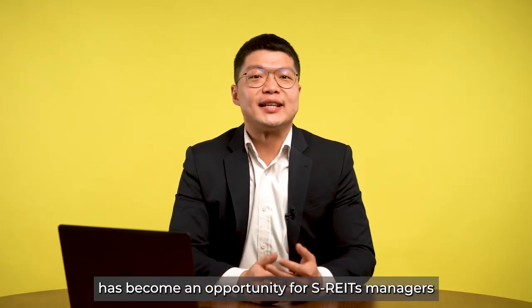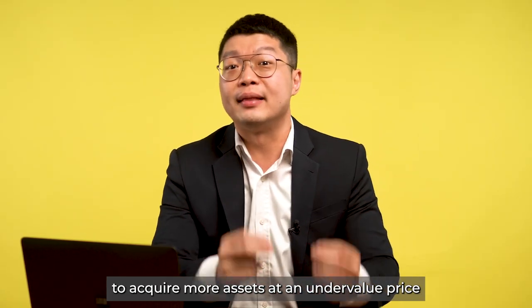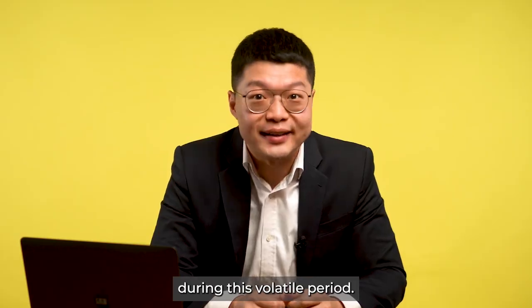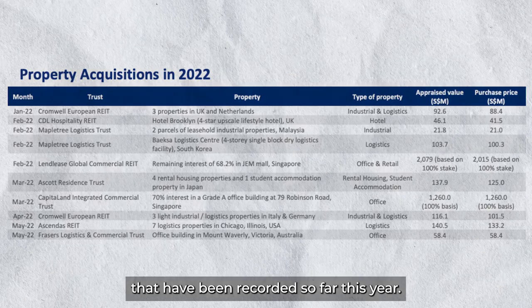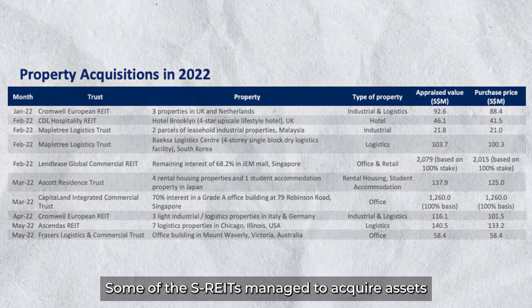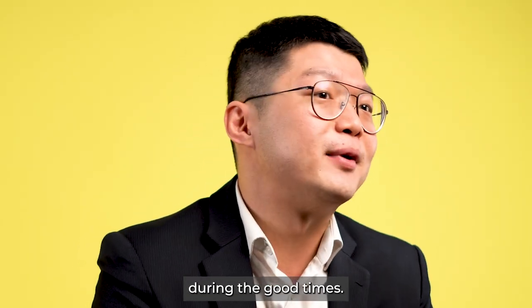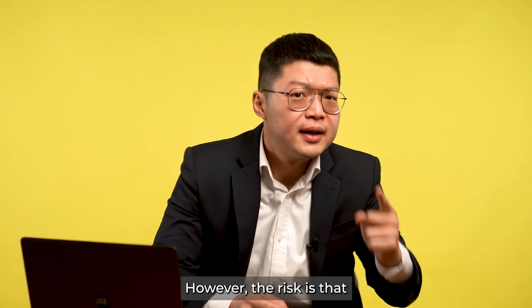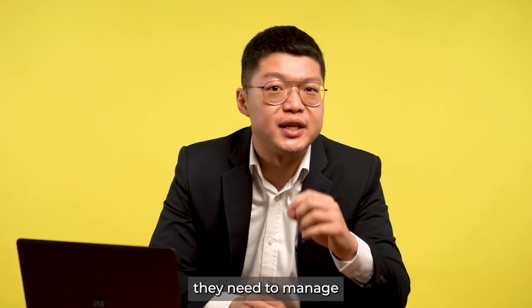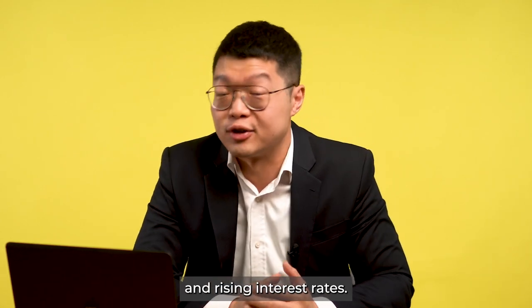I came back from Singapore recently and was surprised to see not only businesses returning, but some rentals have already surpassed pre-COVID levels, with many expats and students looking for accommodation. COVID became an opportunity for S-REIT managers to acquire more assets at undervalued prices during this volatile period. Some S-REITs managed to acquire assets below their appraised value — something hard to achieve during good times — bringing long-term value to investors. However, the risk is managing debt levels to sustain a potential recession and rising interest rates.